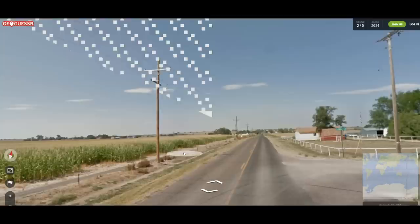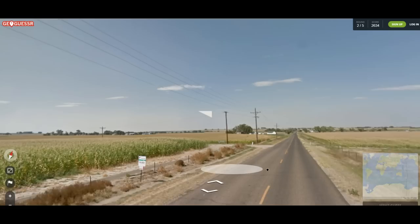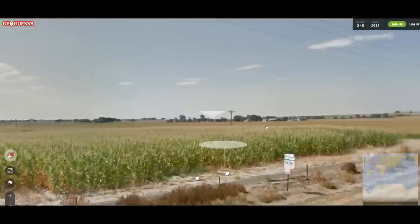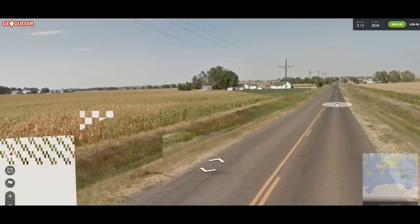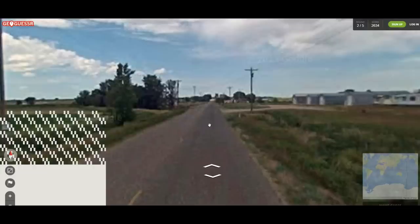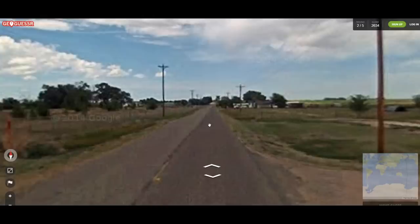I think I may have actually seen this exact one before — I don't remember where it was though. We are on the right side of the road, I think. Corn — if you're thinking about the United States, corn is Iowa. I'm not sure though. It looked a little desertish, but no, this could quite easily be the Midwest of the United States.